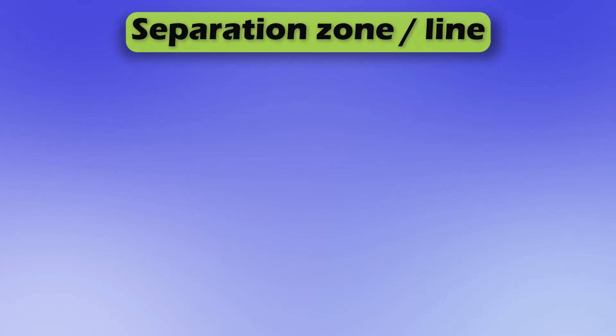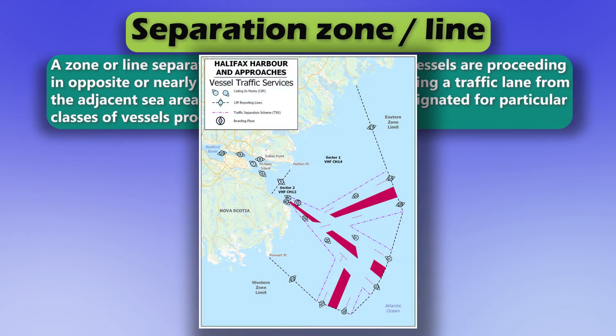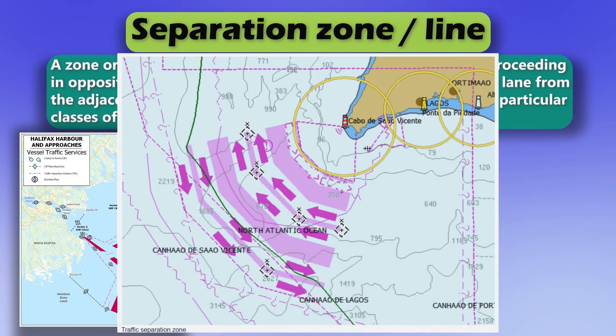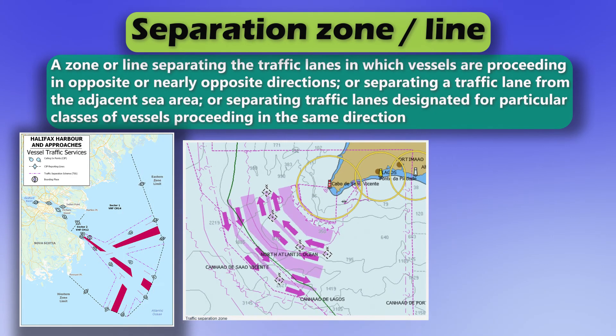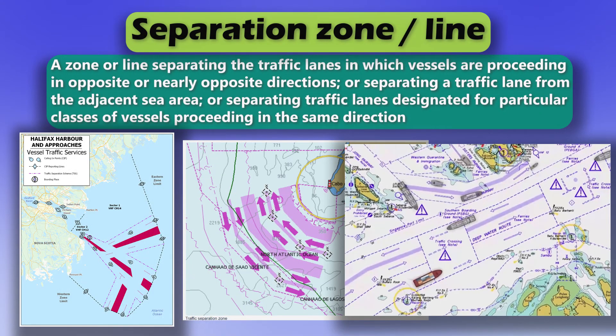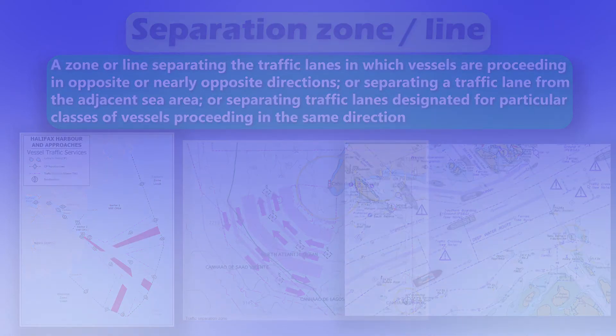Separation zone or line. A zone or line separating the traffic lanes in which vessels are proceeding in opposite or nearly opposite directions, or separating a traffic lane from the adjacent sea area, or separating traffic lanes designated for particular classes of vessels proceeding in the same direction.